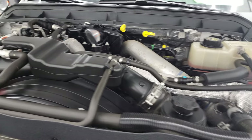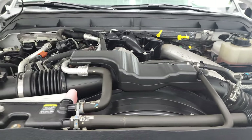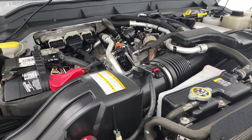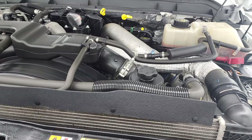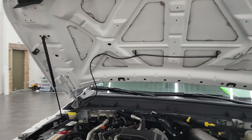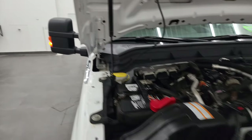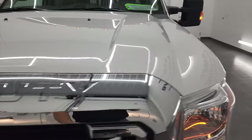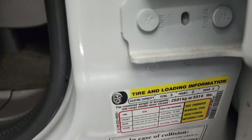Under the hood we have the 6.7 liter Power Stroke diesel engine. The engine bay is very clean and it runs very smooth. This truck has been fully safetied and inspected by our service shop, has a fresh oil and filter change, and all the fluids have been checked and topped off — this truck is 100% ready to go. You can see the shocks are doing a nice job holding that hood up. There is your emissions sticker. And there is your tire and loading information sticker and your VIN sticker on the door.